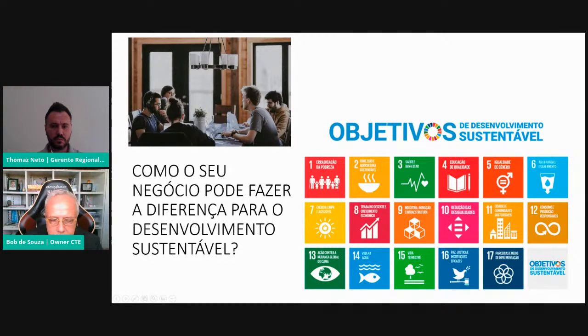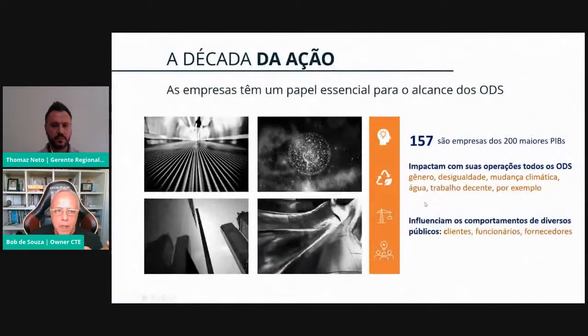A ONU vai olhar erradicação da pobreza, saúde e bem-estar, educação com qualidade, igualdade de gênero, entre aspectos sociais e ambientais. Redução de desigualdades, consumo consciente e responsável, questões de água, mudança climática, energia. Dos 200 maiores PIBs do mundo, 157 são empresas — então temos um papel muito relevante nisso, impactando nas operações todos os ODS e influenciando o comportamento dos stakeholders: clientes, funcionários, fornecedores.